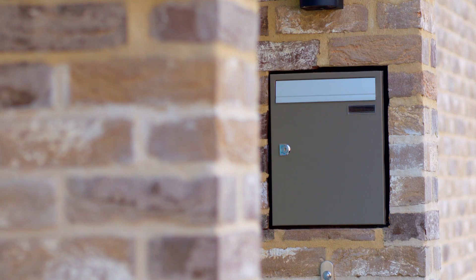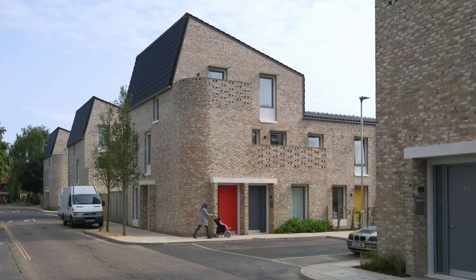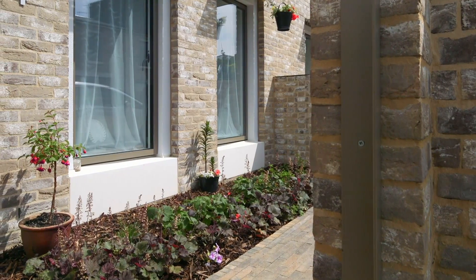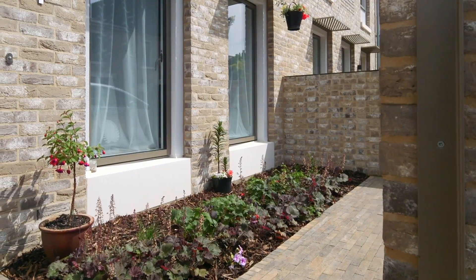But more significant than that, it's a fabulous place for people to live. So even if you're in a single flat you've got a little balcony, and if you're a family you've got a little bit of outdoor space, but there's communal space as well.